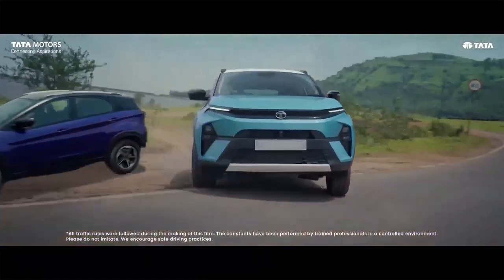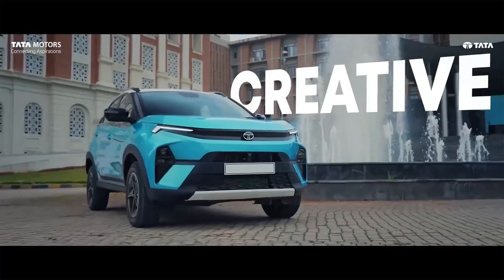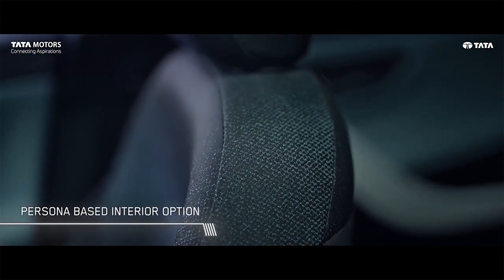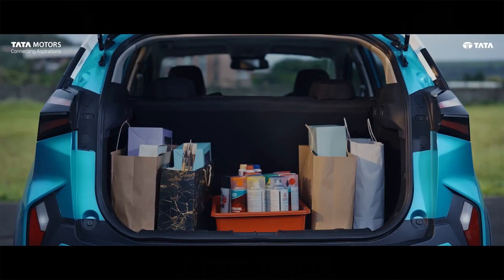So guys, this time Nexon has a very competitive price. You'll see how big this car is in this segment. How did you find the price of this car? You can tell me in the comments section. We'll also get a detailed walkaround video and drive review on this channel. So if you haven't subscribed, please subscribe. I'll see you again with a new exciting video.